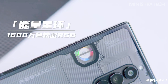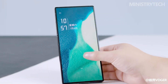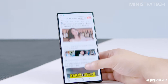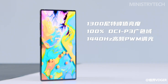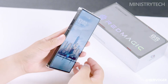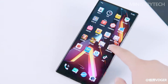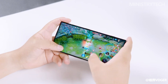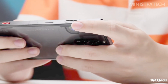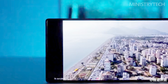The Red Magic 8S Pro Plus features a stunning 6.8-inch AMOLED underscreen flexible straight screen, making it a top contender for the best gaming screen solution. The screen supports a 3-level adjustable refresh rate of up to 120Hz, enabling smooth and fluid visuals. The display's peak brightness reaches 1300 nits, ensuring excellent visibility in bright conditions. With 10-bit color depth, DCI-P3 100% wide color gamut, and 2480x1116 resolution, the screen delivers rich, vivid, and detailed imagery.